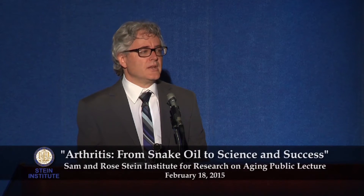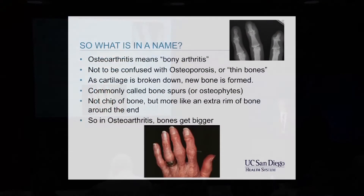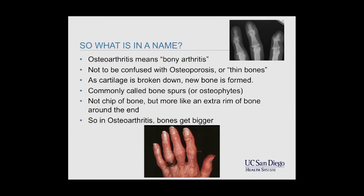When you go to your doctor and they diagnose you with osteoarthritis, they tell you that it's degenerative arthritis, or that it's wear and tear arthritis. And that's actually not true. It's right there in the name — the arthritis is called osteoarthritis, which literally means bony arthritis.